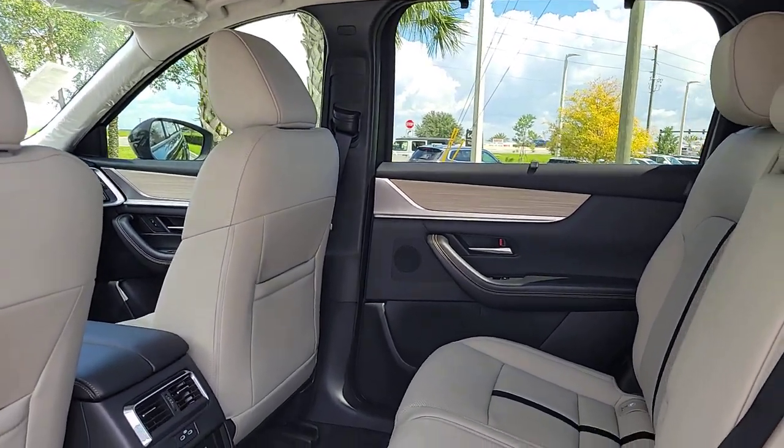Keyless Entry, Power Lift Gate, Heated Mirrors, Backup Camera, Power Passenger Seat.